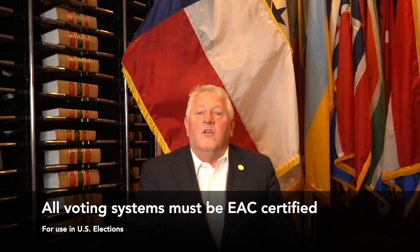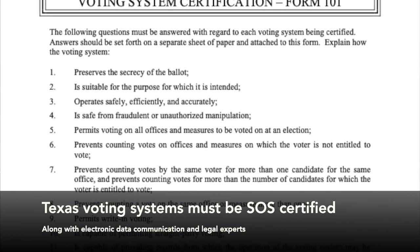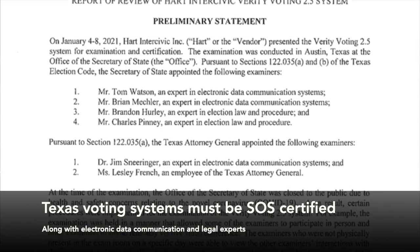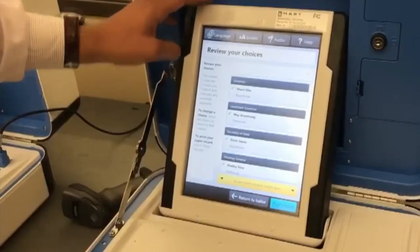Each voting system has to undergo rigorous testing, certification, and recertification by the EAC in order to be legally used in a US election. In Texas, we have even higher standards for our voting systems, which must be certified by our office in conjunction with computer science experts and legal experts at the Texas Attorney General's Office. All voting systems in Texas have to be certified by our agency in order for your county election office to purchase them and use them in any election.